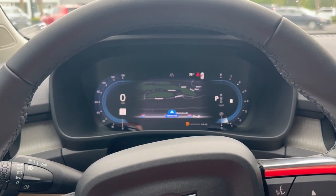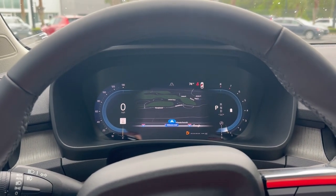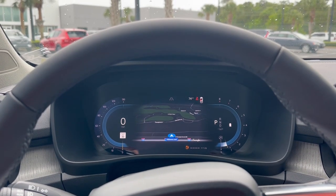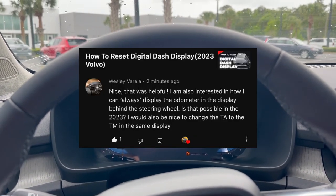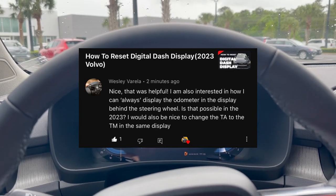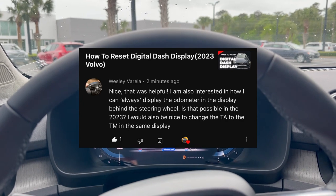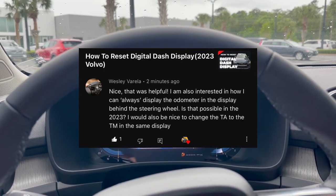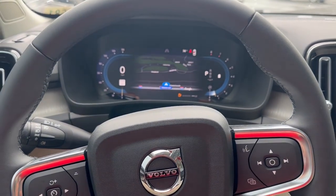Welcome back to Cars on Rust. I got a question from one of my previous videos from Wesley Varela. He asked: I am interested in how I can always display the odometer on the display behind the steering wheel. Is that possible in the 2023 Volvo? Unfortunately, it is not possible to always have the odometer reading displayed.